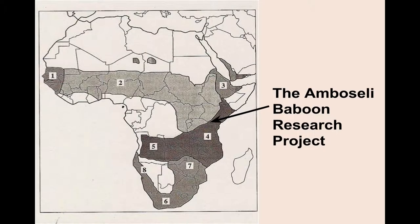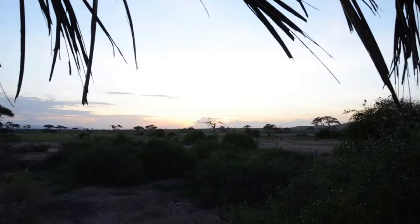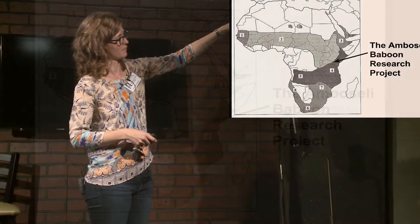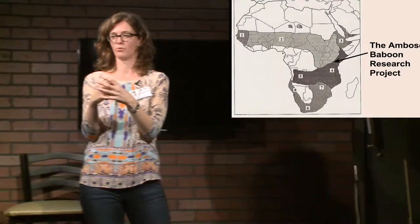On that map of where the baboons live, that arrow there points to where the Amboseli Baboon Research Project is. It's in the country of Kenya, in East Africa, and especially where we live is right on the border with Tanzania. You'll also see it's on this border between the light gray kind of baboon and the dark gray kind of baboon.